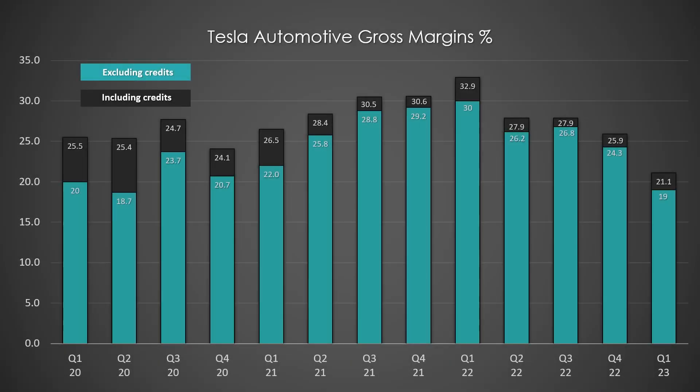Here are Tesla's gross automotive margins, which dropped to 21.1%, or 19% excluding regulatory credits. This is where most of the focus has been post-earnings, but even though margins have dropped in Q1, they are still the best in the EV industry by a wide margin. Where margins go from here deserves its own video, as there are many factors in play — ramping production at Gigafactory Berlin and Texas, the Cybertruck, changing interest rates, and macroeconomic factors impacting demand and pricing. Stay tuned for a complete deep dive on this topic in a future episode.